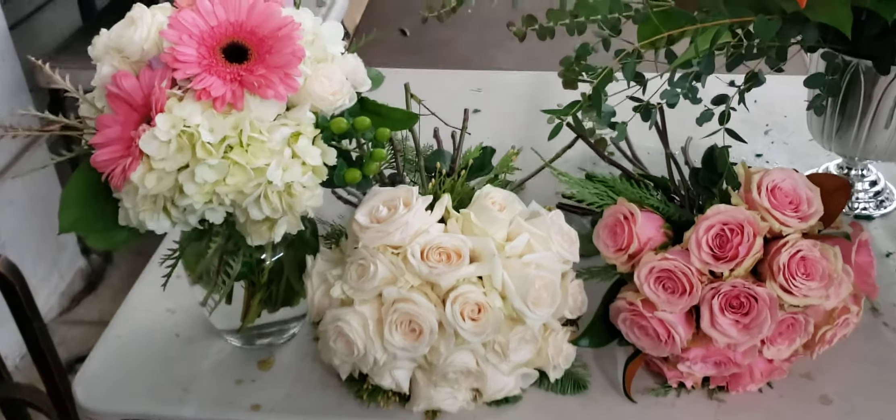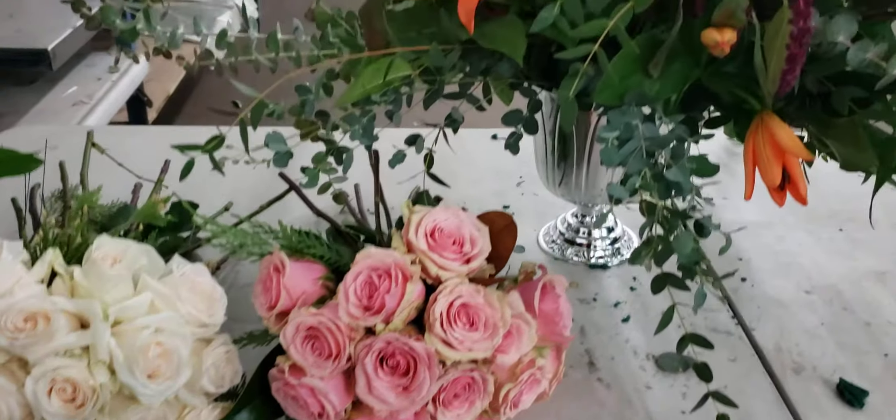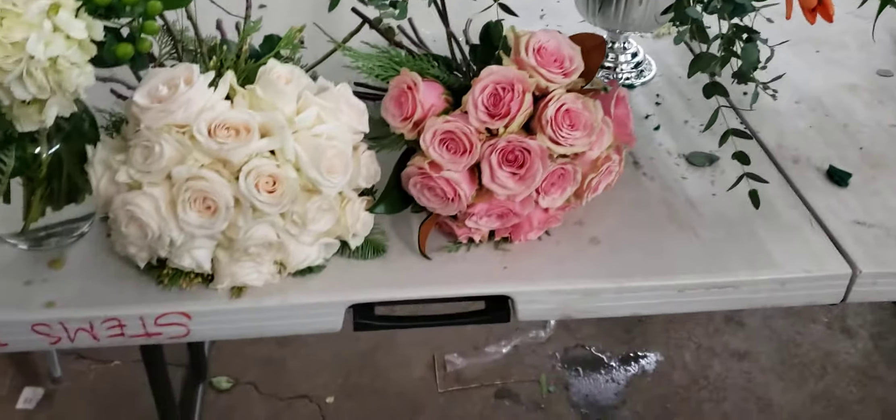Hello, this is our collection tonight from class in Los Angeles. We are at the Los Angeles School of Flower Design. These are the creations by my student tonight. It is her fifth day of designing and she's doing fantastically well.